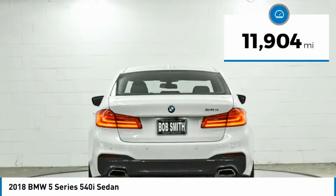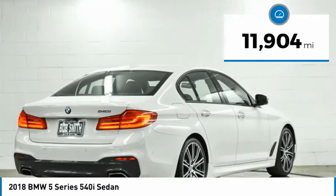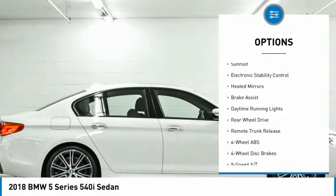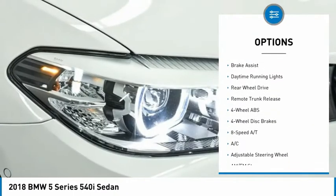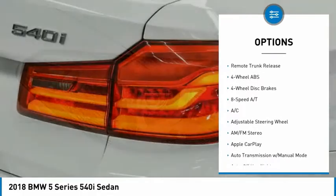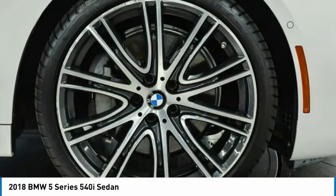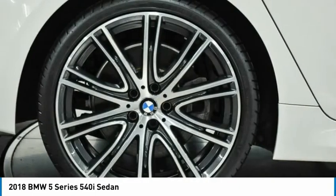This vehicle has less than 15,000 miles. Here are some of this vehicle's great options: tire pressure monitoring system, turbocharged, blind spot monitor, sunroof, electronic stability control, heated mirrors, brake assist, daytime running lights, rear wheel drive, remote trunk release.